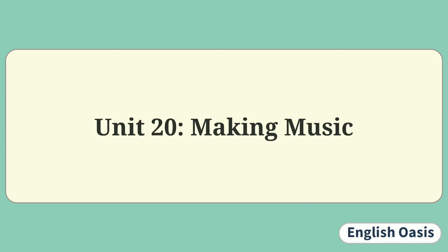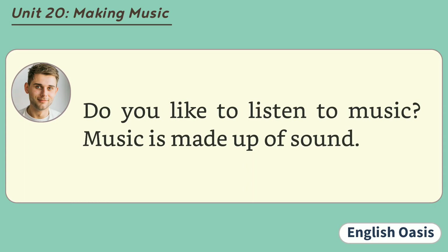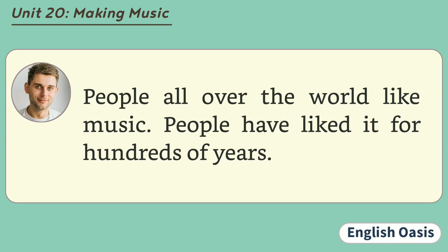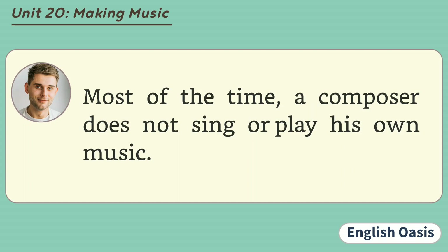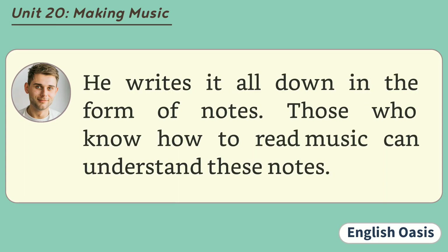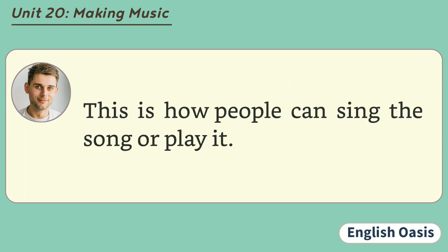Unit 20: Making Music. Do you like to listen to music? Music is made up of sound. People all over the world like music. People have liked it for hundreds of years. People who write music are called composers. Most of the time, a composer does not sing or play his own music. He writes it all down in the form of notes. Those who know how to read music can understand these notes. This is how people can sing the song or play it.